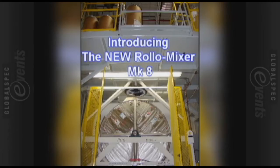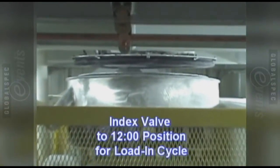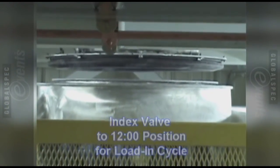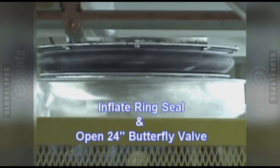Now I'm going to go to a video that shows this machine in application. The Continental Roll-O-Mixer Mark 8 is a unique rotary drum batch mixer. It is set up so that you index the mixer to 12 o'clock and then engage an inflatable seal to create a dust-tight atmosphere. Once you've engaged the seal, products are loaded in up above from a dual bag dump station.